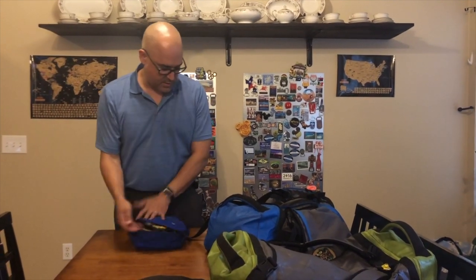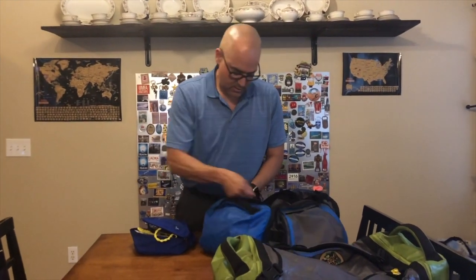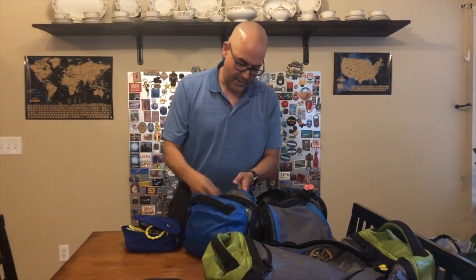And that's about everything. We already talked about the document folder — that's it, that's everything we're carrying. I don't like to check a bag on the way there. I might check one on the way back because there's not as much risk if the bag doesn't make it home. This is Alex from Carry-On Tourism.